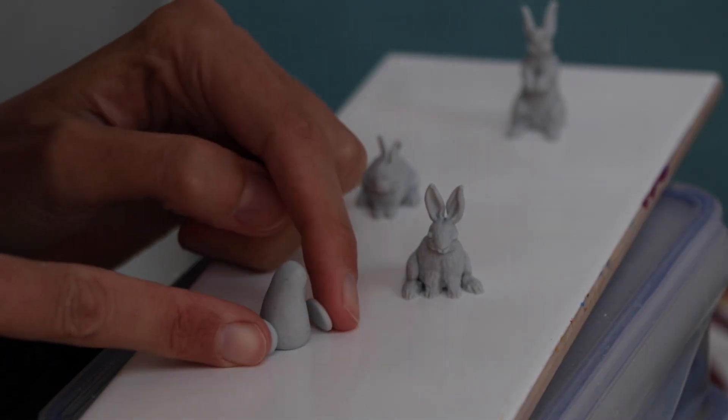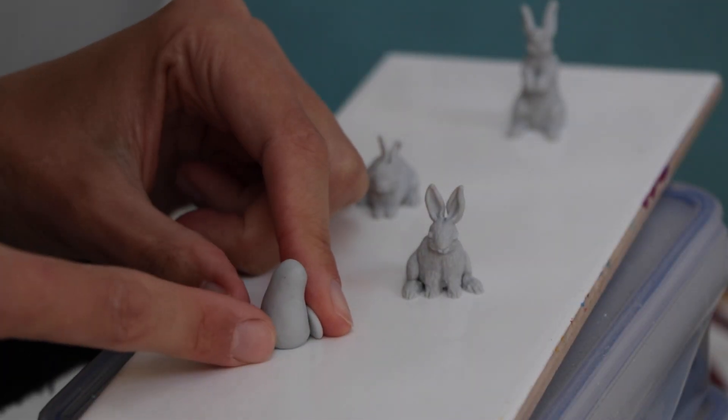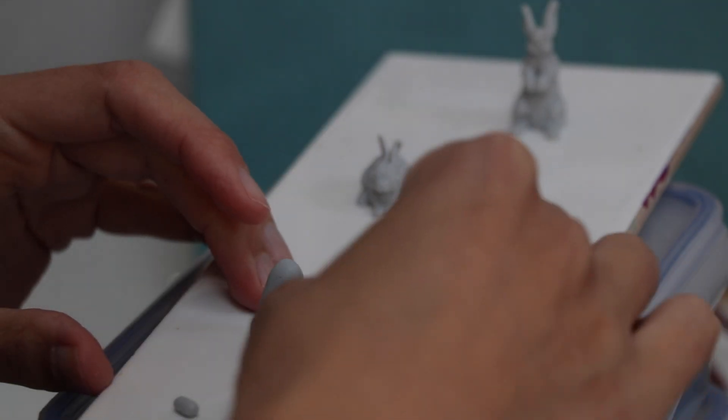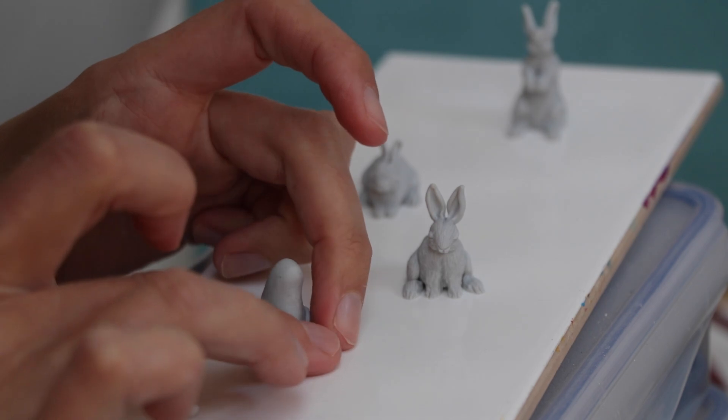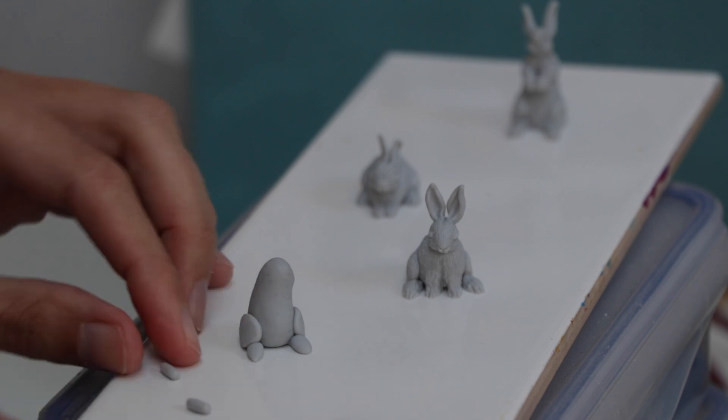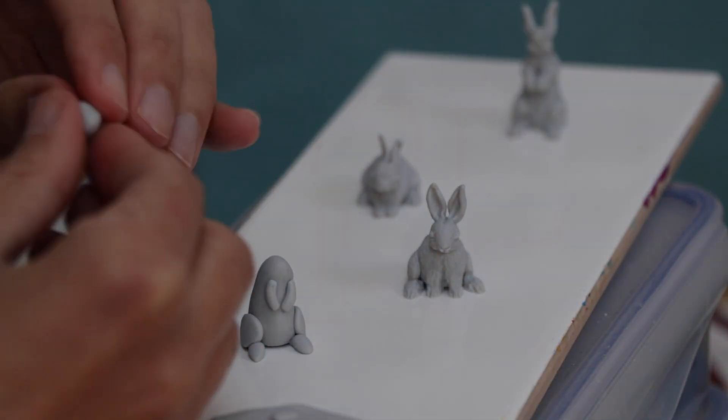Hello everyone and happy new year 2023. I am Stephanie Kilgast and today's video is about the process of one of my latest sculptures, 'To Infinity and Beyond' — and yes, that is a direct reference to Toy Story.